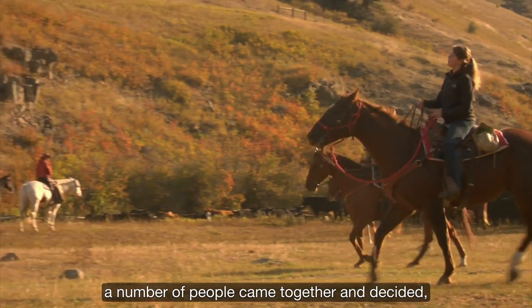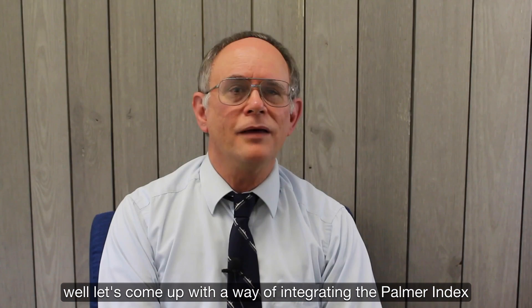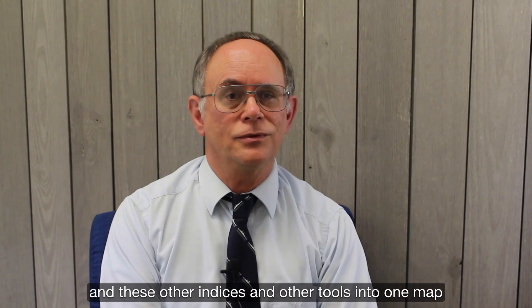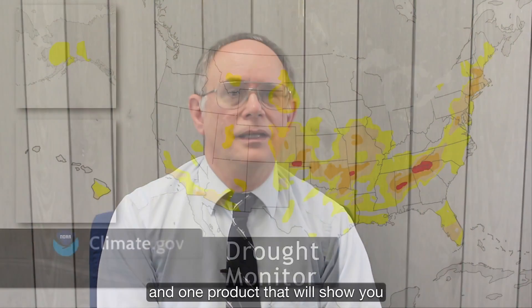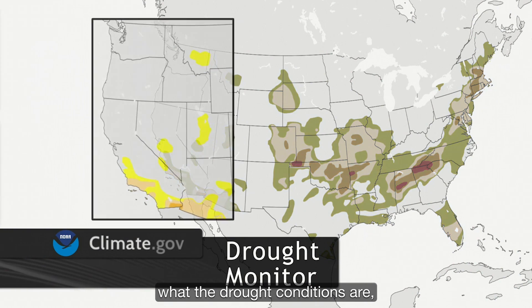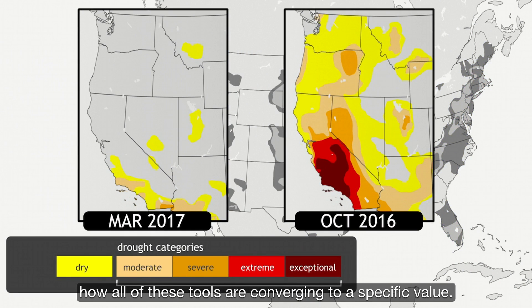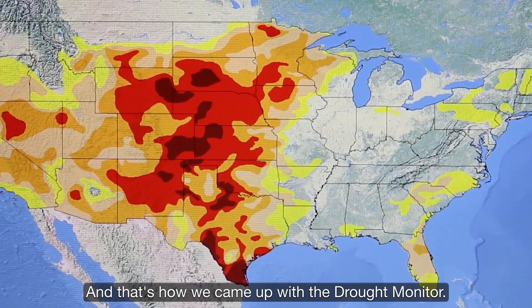But as the century came to a close, a number of other drought indices and tools were developed, so suddenly there was a variety of information being used for understanding drought. So in the late 90s, a number of people came together and decided to come up with a way of integrating the Palmer Index and these other indices into one map — one product that would show drought conditions based on a convergence of evidence. That's how we came up with the drought monitor.